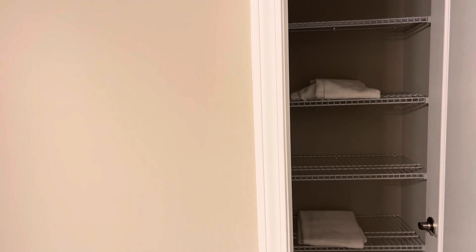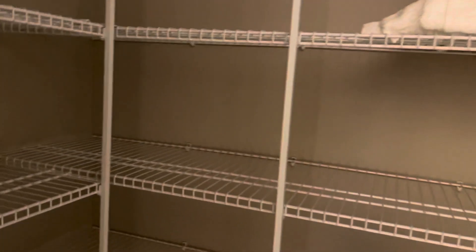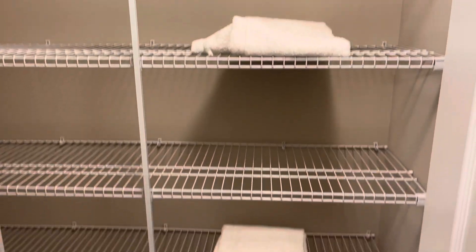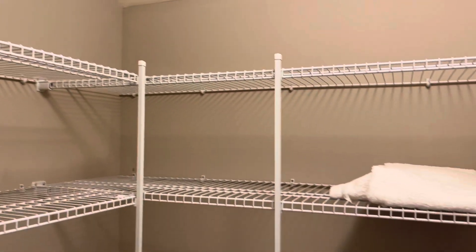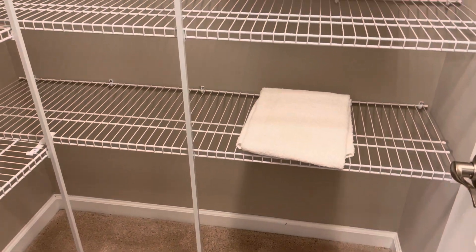The linen closet is spacious — I've never seen a linen closet so large! There's a lot of shelving for sheets, bedding, and extra pillows. This is great.